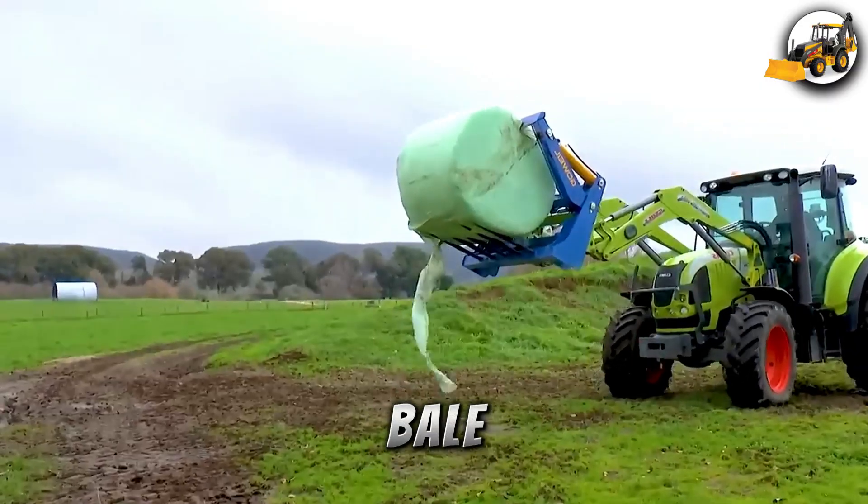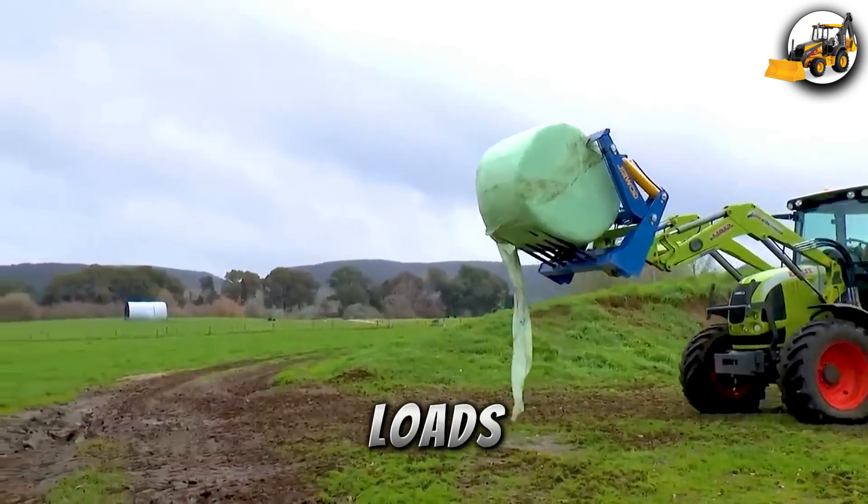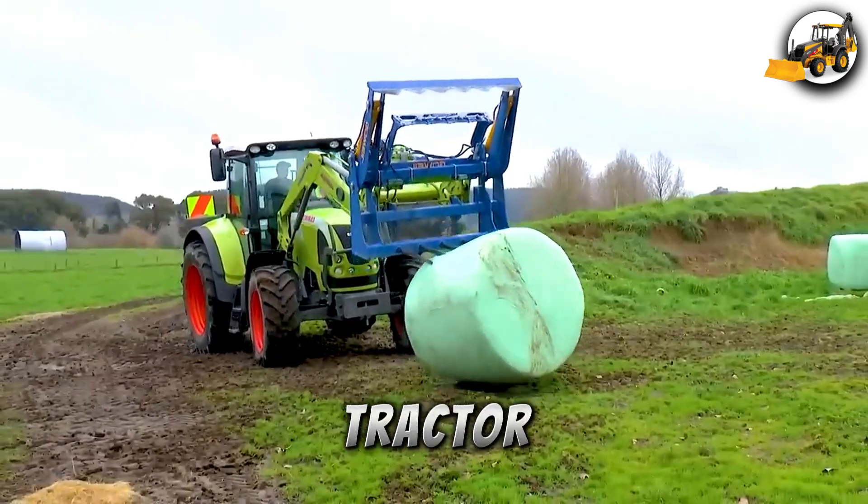The G-Round Bale Cutter, with its 120 HP engine, loads feed bales straight into mixers without needing to leave the tractor seat.